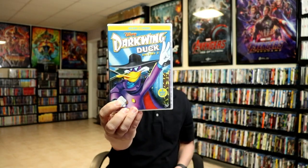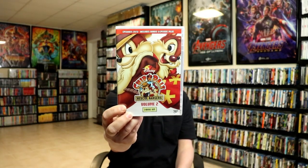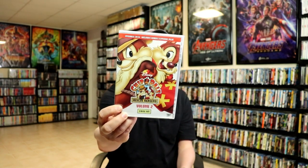We have Chip and Dale Rescue Rangers — Volume 1 has the first 27 episodes, and Volume 2 includes episodes 28 to 51. The bonus is the pilot episode. From what I understand, I believe these episodes are not shown in the order they were aired, but I believe they are all here in this collection.